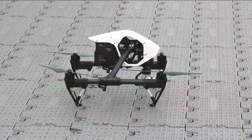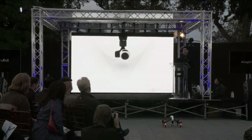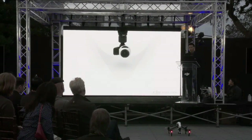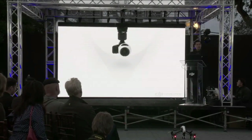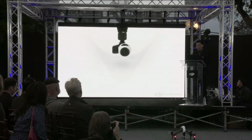Of course, the Inspire 1 also includes a 3-axis gimbal for complete camera stabilization in flight, and it offers a full 360 degrees of freedom during rotation. The other exciting thing is that our camera is modular, meaning it's easy to replace and easy to upgrade in the future.